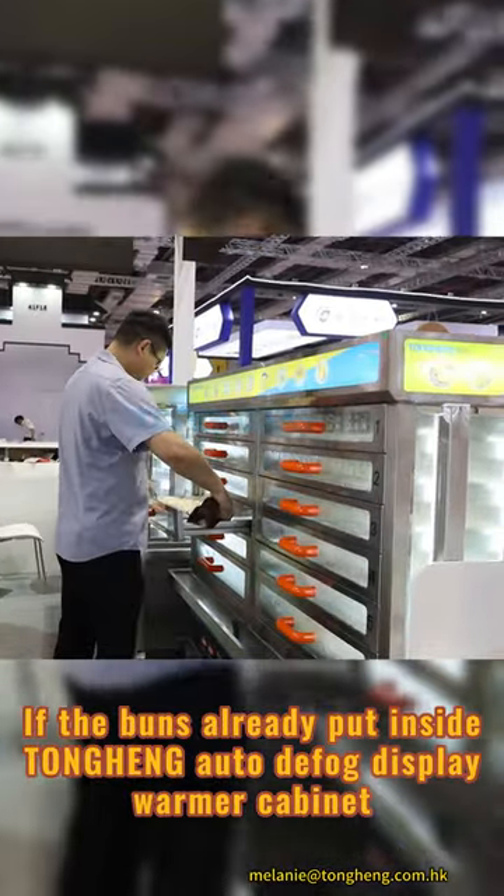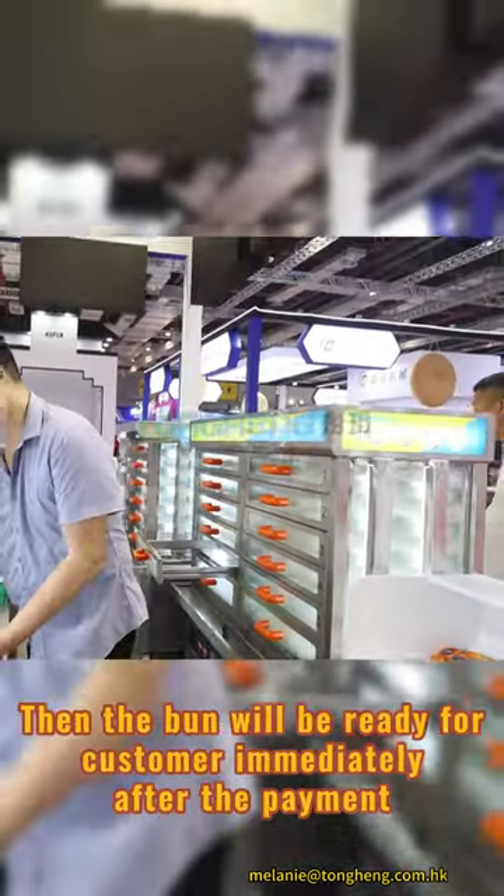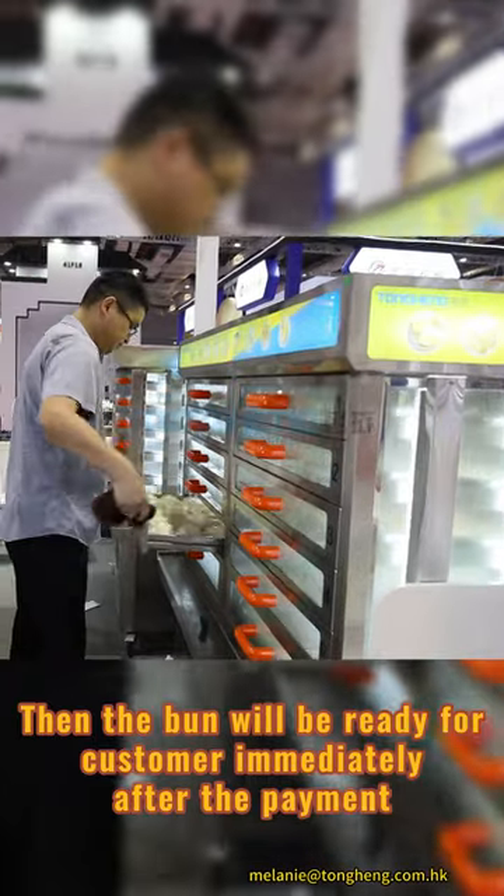If the bun were already put inside the Tongan Auto Defog Warmer cabinet, then the bun would be ready for the customer immediately.